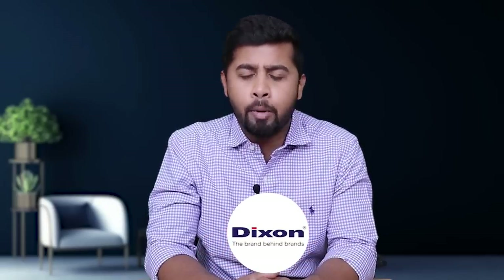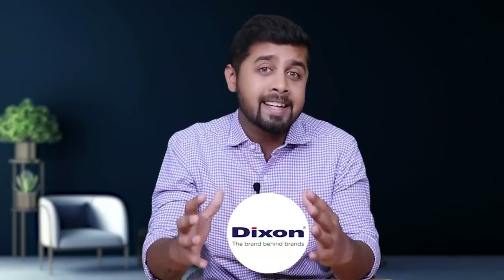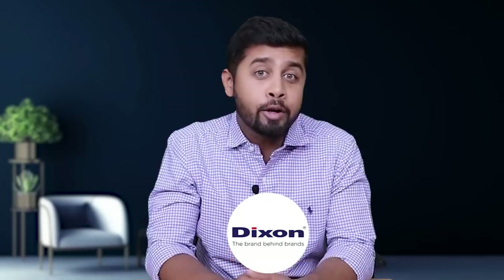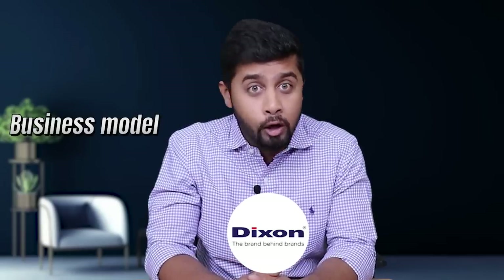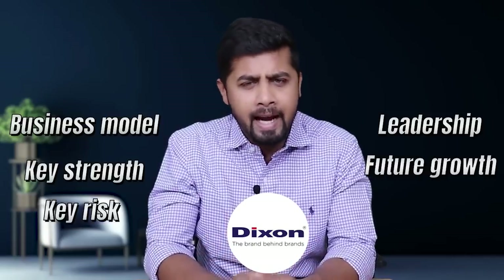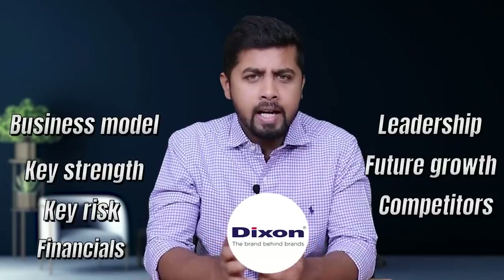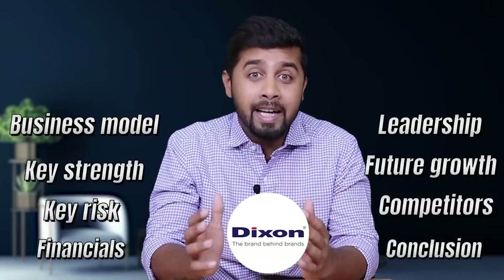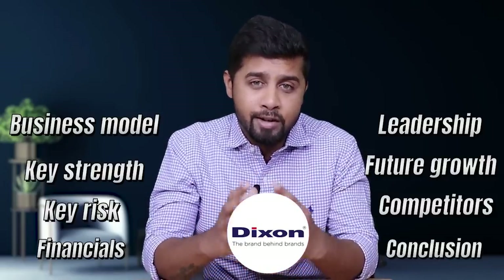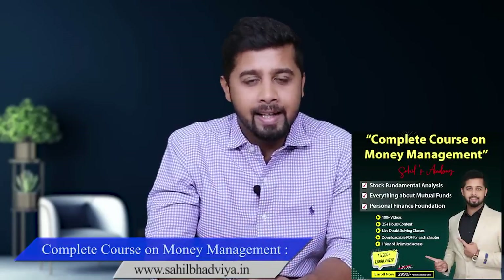Although I have discussed Dixon Technology in previous videos, I never covered a detailed analysis. So in this video we will discuss the business model of Dixon Technology, its leadership, key strengths, future growth prospects, key risks and competitors, and then cover the financials. Finally, we will conclude if it is worth accumulating the stock at current levels.